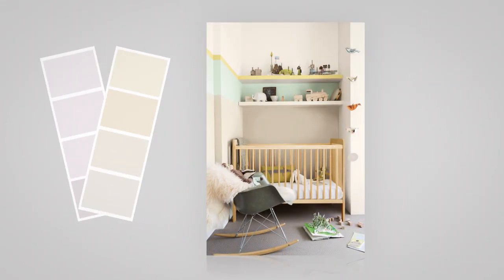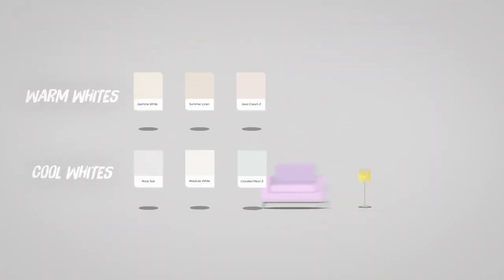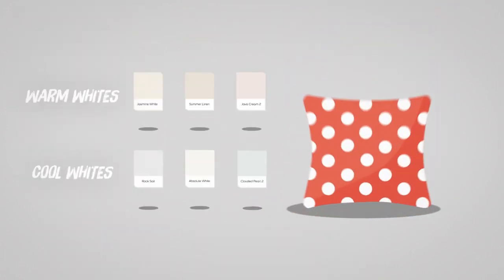The great thing about the range of whites on offer at Dulux is their versatility. Warm whites can make a space feel cosy and intimate, whilst cool whites can make a space feel fresh and spacious. And the best thing about the colour white is that it can be used anywhere and with anything.